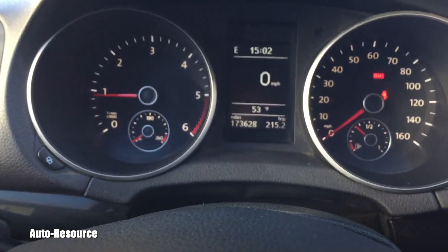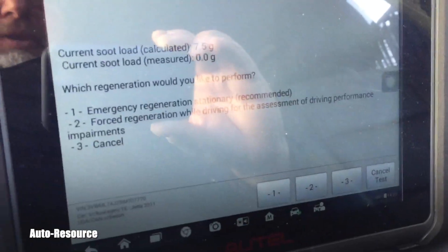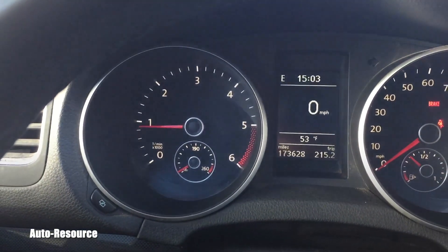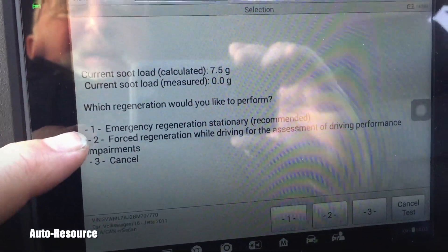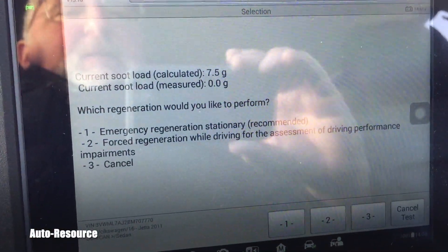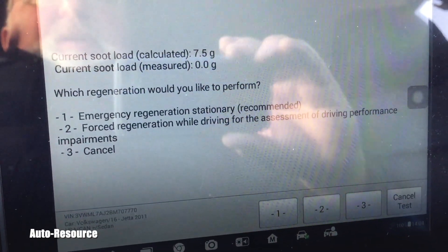Now it asks which regeneration you would like to perform. There are two choices: emergency regeneration, which is stationary and recommended — you sit at idle and the system guides you through it — or forced regeneration while driving for assessment of driving performance impairments.